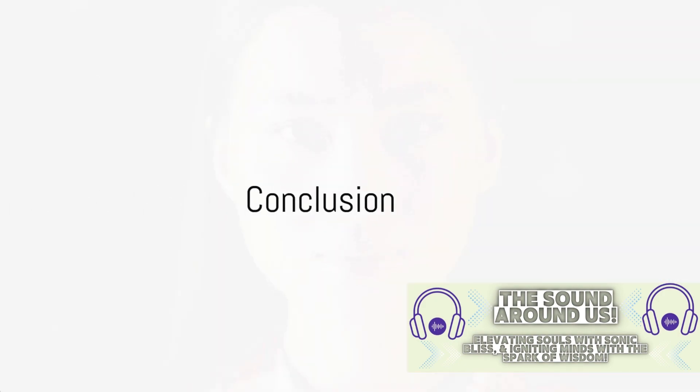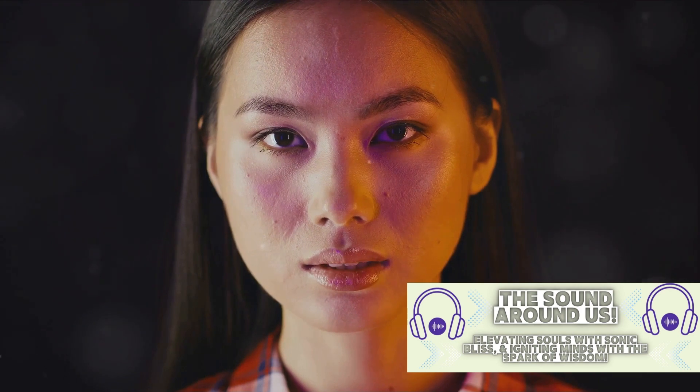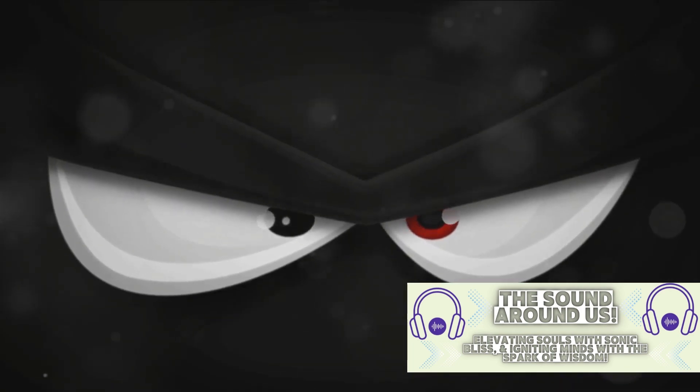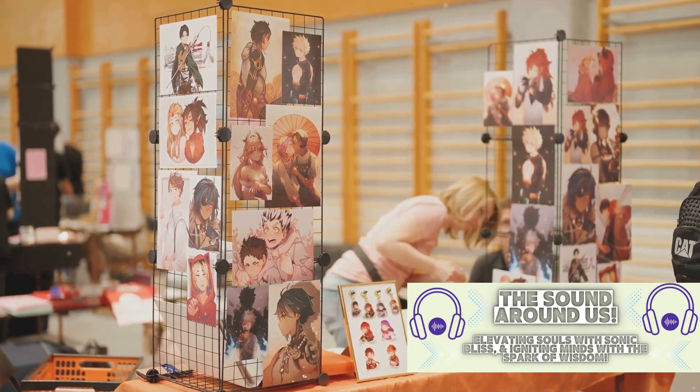So, the next time you think about Ino Yamanaka, remember her not just for her beauty or her rivalry with Sakura, but for her strength, her growth, and the depth of her character. She is a testament to the richness and complexity of anime characters, and her journey is one that continues to captivate audiences around the world.